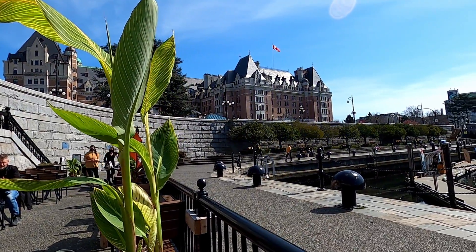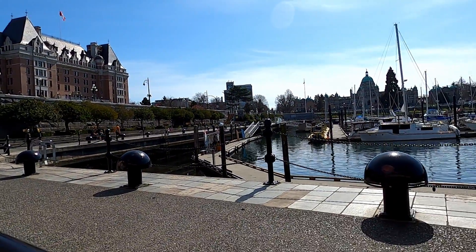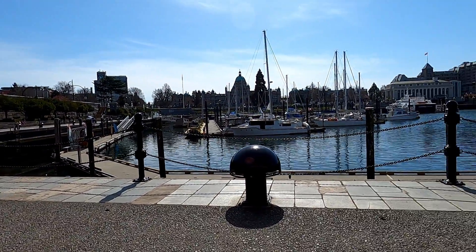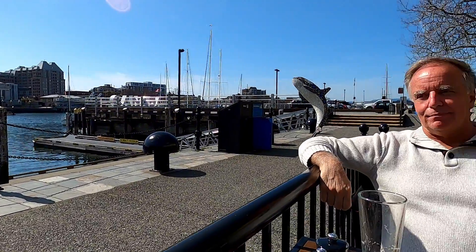I'm sure you'll agree this is some pretty spectacular scenery. Well, that was fun, wasn't it? It definitely was. We had amazing weather for a nice harbour tour and the food was great too. If you're travelling to Victoria, make sure to check out the harbour ferry tour — it's a great and unique way to see the city and learn about some of its history.